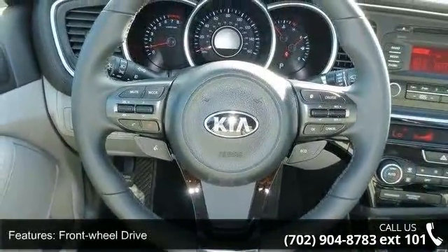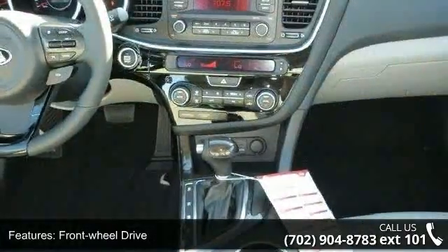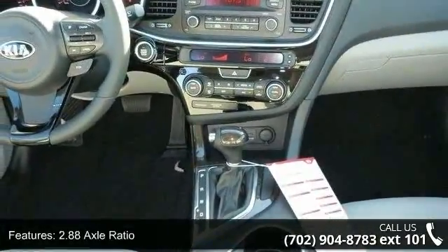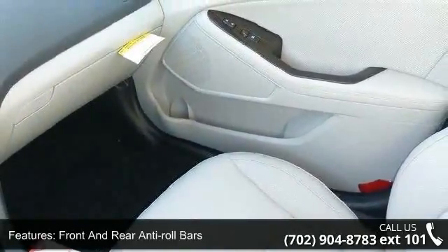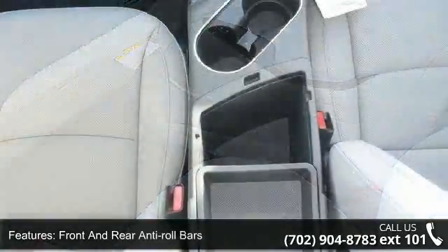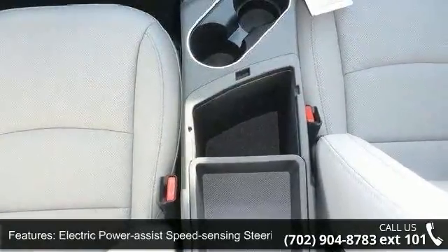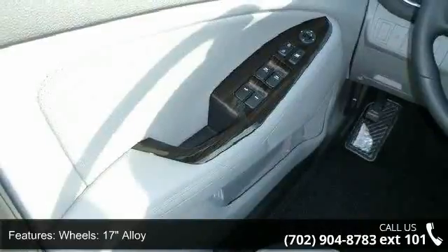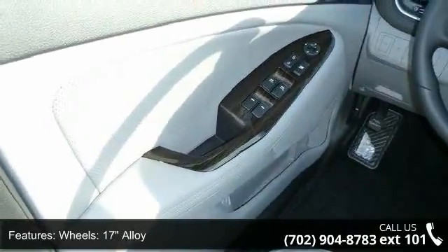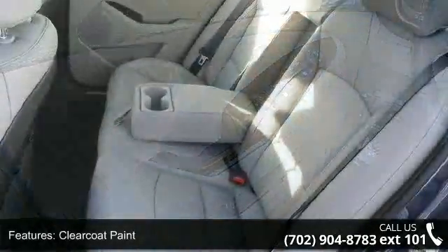This vehicle's top features include front wheel drive, 2.88 axle ratio, front and rear anti-roll bars, electric power assist speed sensing steering, 17-inch alloy wheels, clear coat paint, chrome side windows trim and chrome rear window trim, light tinted glass, fully galvanized steel panels, and trunk rear cargo access.